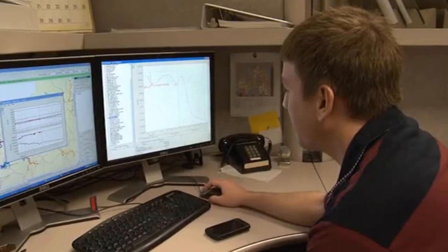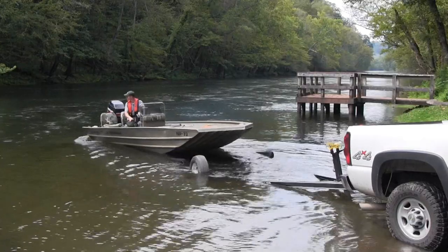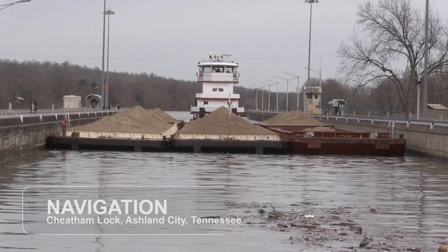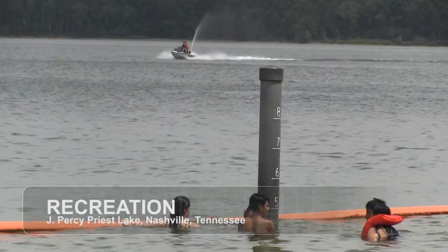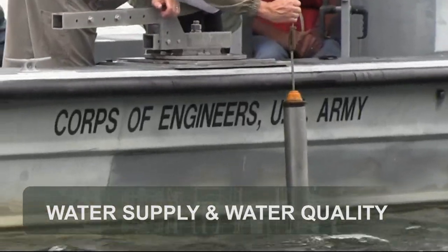The U.S. Army Corps of Engineers, Nashville District, manages the Cumberland River and its tributaries, balancing the demands for water related to flood risk management, commercial navigation, production of hydropower, recreation, fish and wildlife, water supply, and water quality.